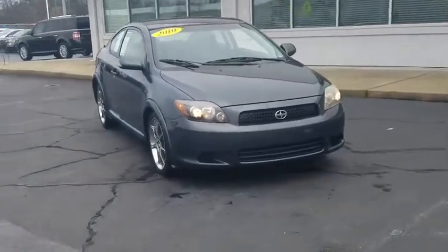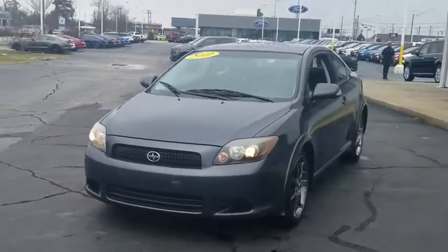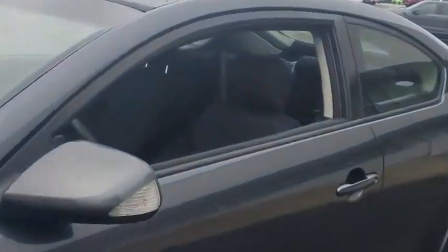Looking for the right vehicle? Check out the 2010 Scion TC. The Scion TC is powered by a spirited engine with a completely responsive handling system. This vehicle has less than 130,000 miles.